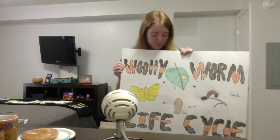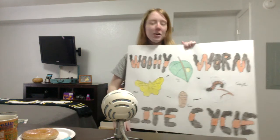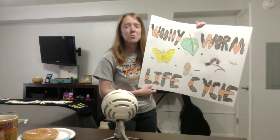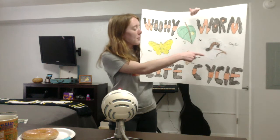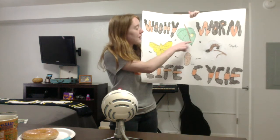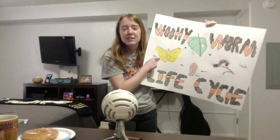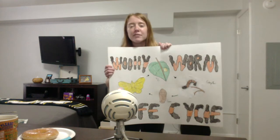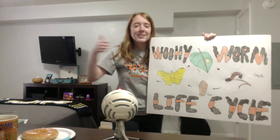One thing I put a bit of time into was making a big poster board — I tried to create a woolly worm font — that says 'Woolly Worm Life Cycle.' I printed out and colored pictures showing the egg, the caterpillar, the cocoon, and the Isabella tiger moth. It was just a visual aid for the information I presented, and it's in woolly worm font — yahoo.